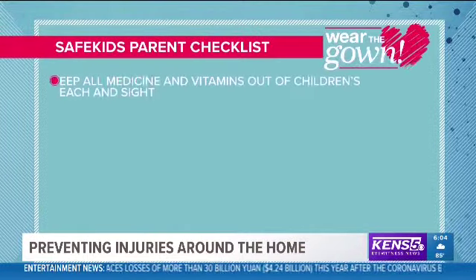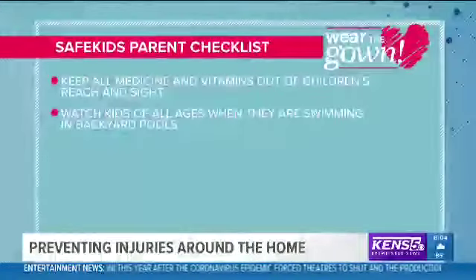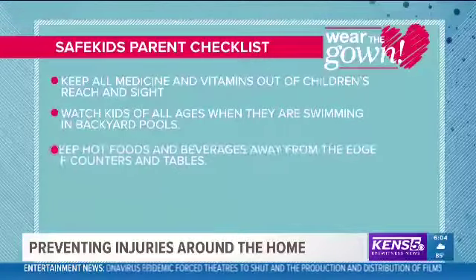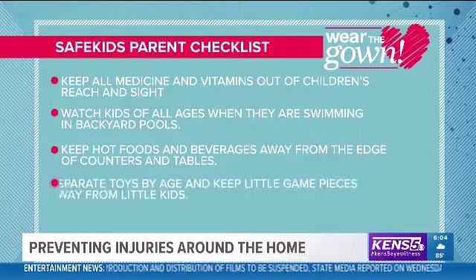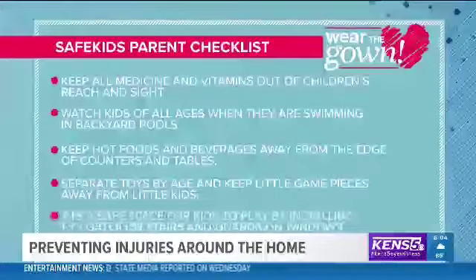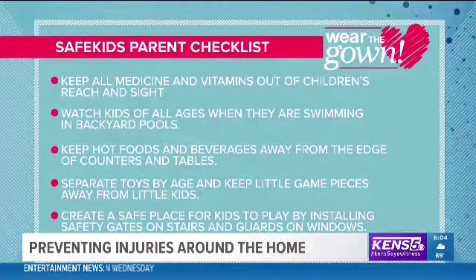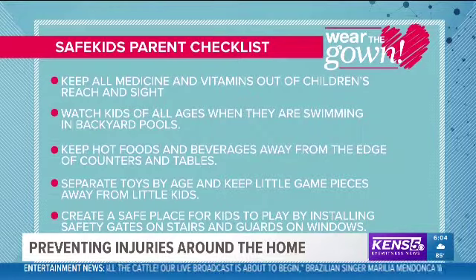Other Save Kids tips: keep all medicine out of children's reach and sight; watch kids of all ages when they are swimming in backyard pools; keep hot foods and beverages away from the edge of counters and tables; separate toys by age and keep little game pieces away from little kids; and create a safe place for kids to play by installing safety gates on stairs and guards on windows to prevent falls.